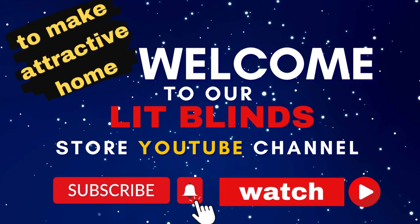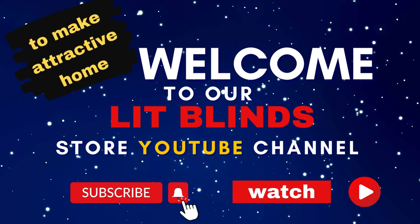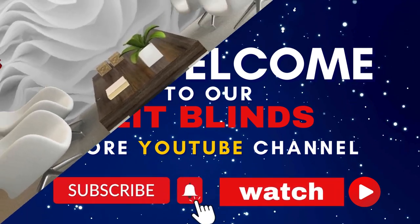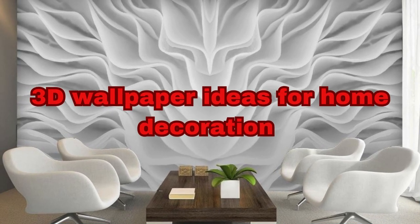Welcome to our Lit Blinds Store YouTube channel. To make an attractive home, subscribe and watch our videos. Get 50% off with free shipping — order online at Lit Blinds Store.